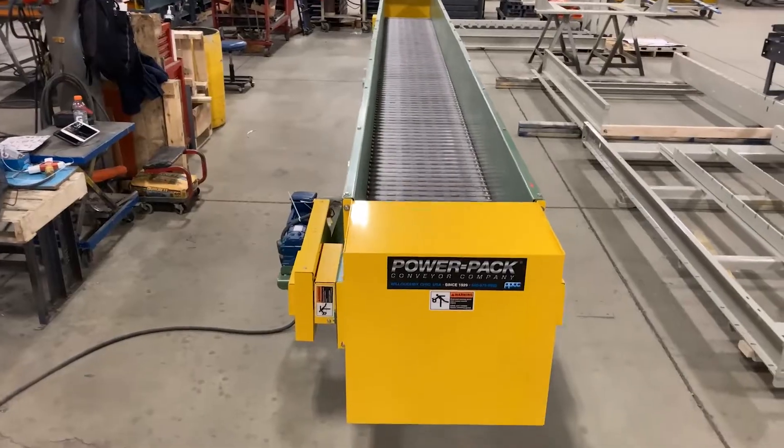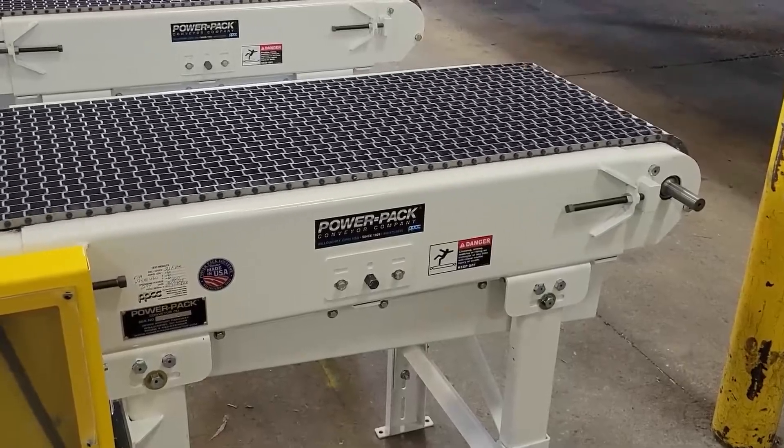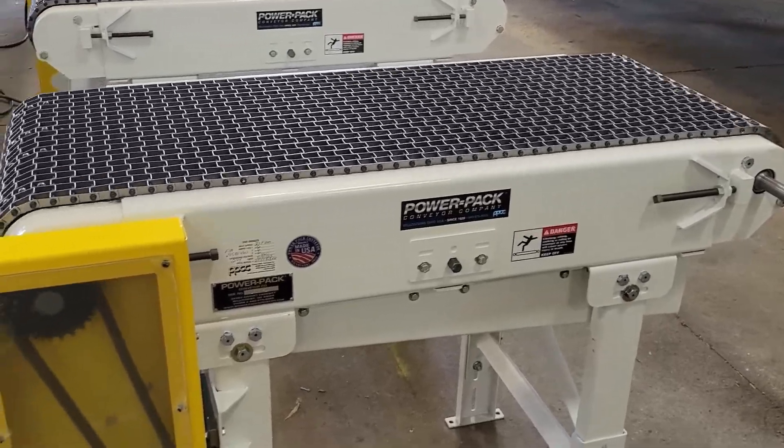For industries dealing with heavy, hot, and oily machinery, our heavy-duty conveyor products significantly boost production rates while minimizing safety concerns.